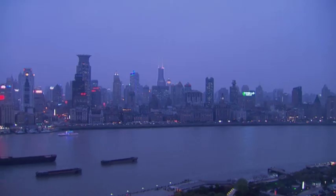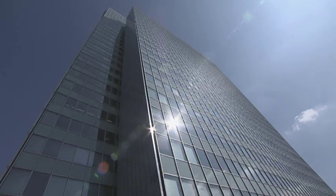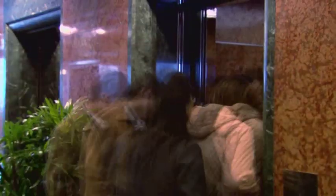In major cities around the world, demand for space-efficient architecture is growing. This is where standard elevator systems hit their limits. Time for a modern solution. Time for TWIN.